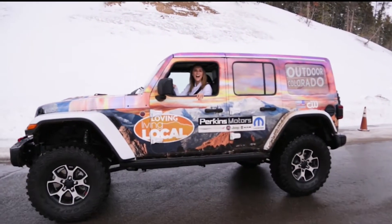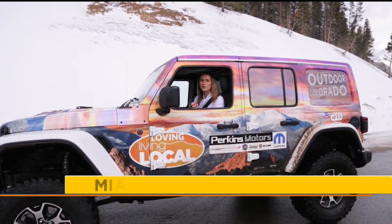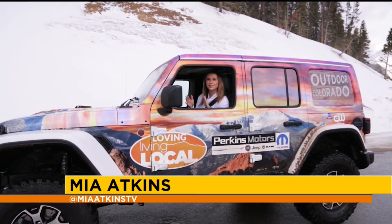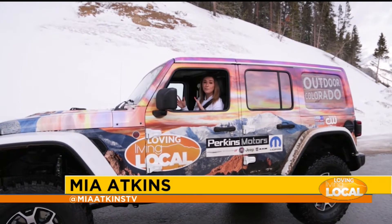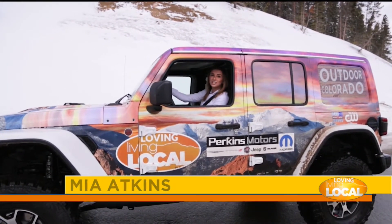Hey everyone! Welcome to Outdoor Colorado. Skiing and snowboarding in Colorado is such a must-do. Today we're exploring one of my favorite places to hit the slopes in Colorado: Monarch Mountain. Let's go check it out!